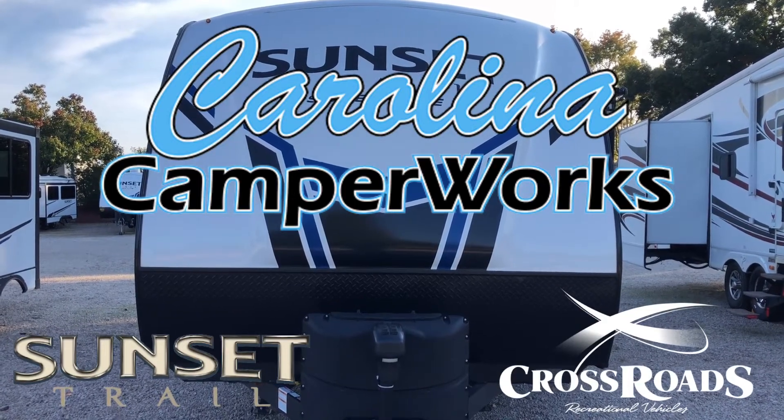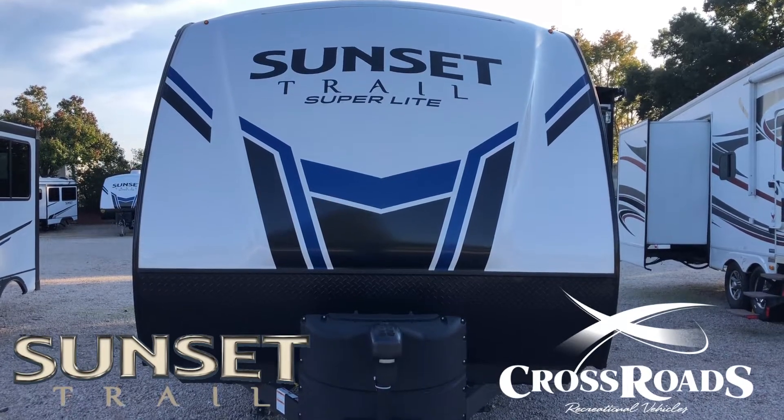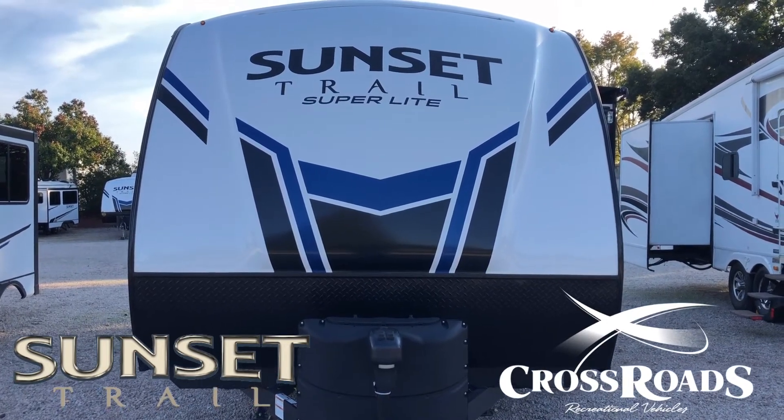What's going on Carolina Camper Works family! Today I'm going to show you our 2021 Sunset Trail Superlight 212. This unit is used, but I'll tell you it's lightly used — it looks like nobody's ever been in it. So let's check it out.